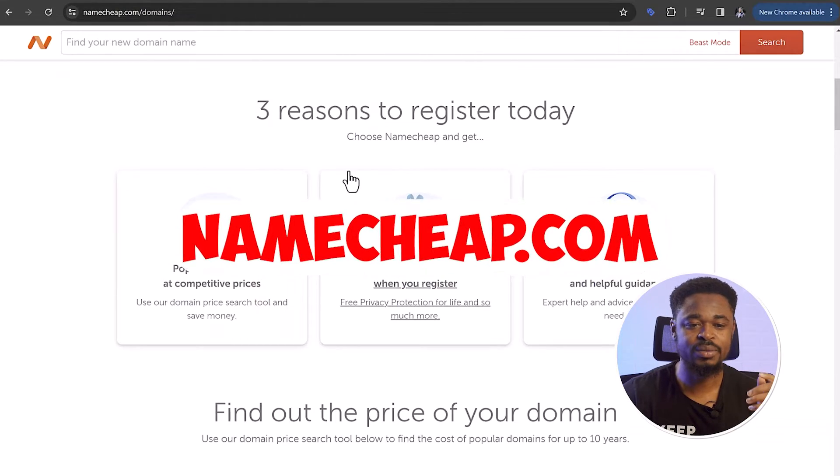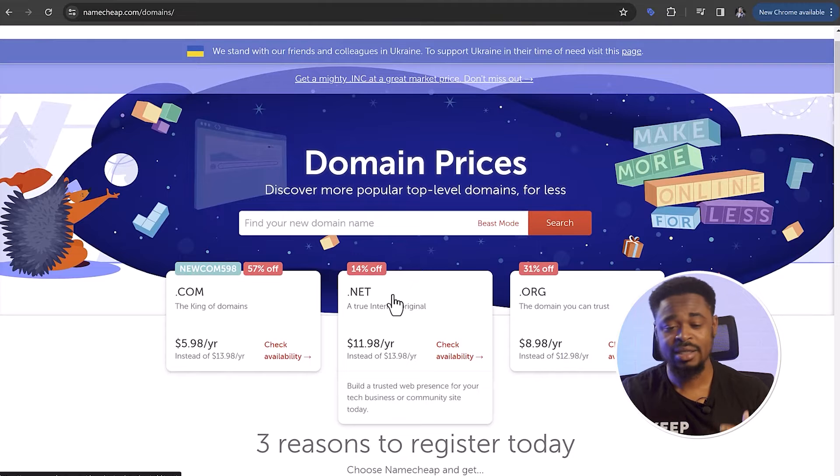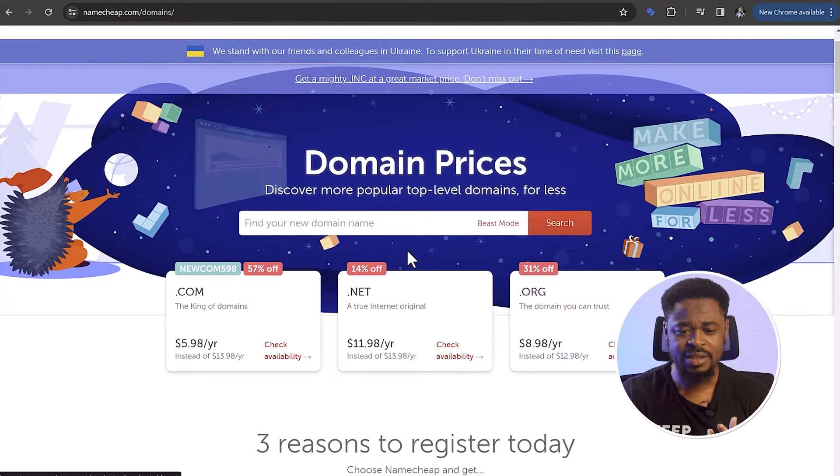Using a less common extension will reduce the price of the domain. For example, bluewater.com could be expensive, but bluewater.tech would be less expensive, or bluewater.online could be very cheap. I'm going to quickly show you four websites where you can buy cheap domains. The first website is namecheap.com. Namecheap is a popular website where you can buy very cheap domains, but if you don't use the right strategy, you might not be able to buy a domain that is cheap.